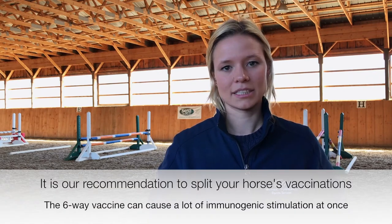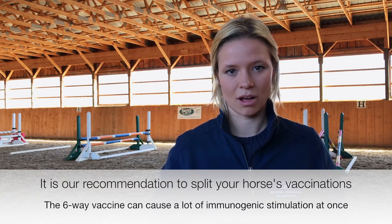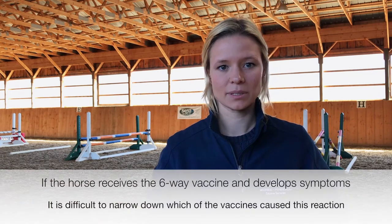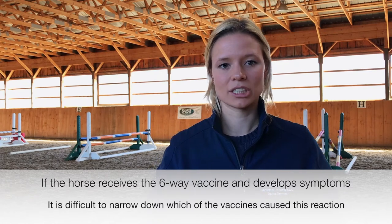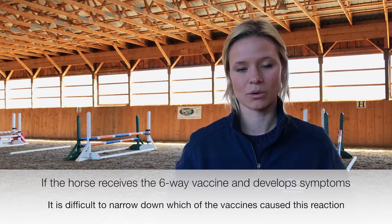It is often recommended to split your horse's vaccines as it can be a lot of immunogenic stimulation all at once. If the horse receives the six-way vaccine and develops fever, lethargy, or localized swelling at the injection site, it is difficult for us to determine which of the vaccines truly caused this reaction, which can change our plans for vaccinating the horse in the future.